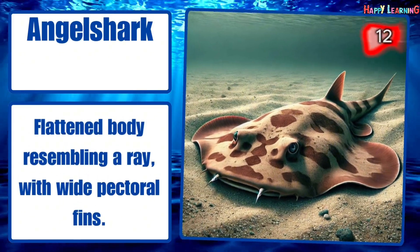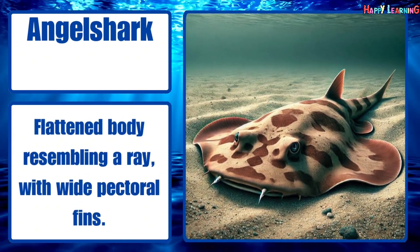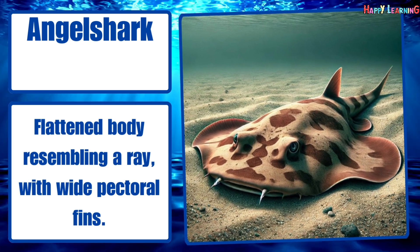Angel shark. Flattened body resembling a ray, with wide pectoral fins.